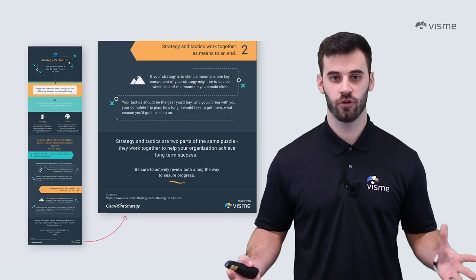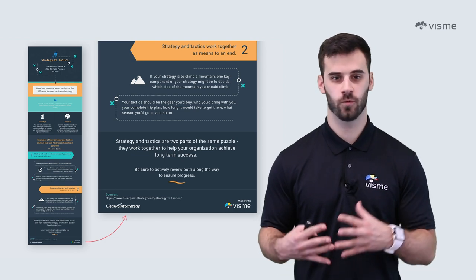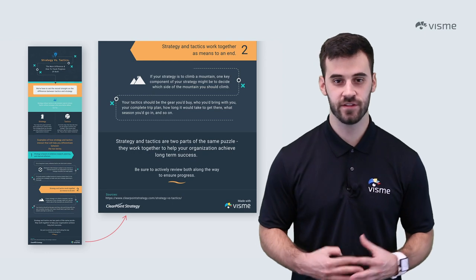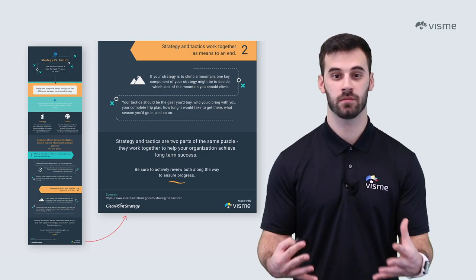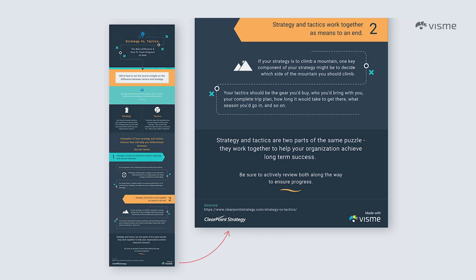For any infographic to be credible, it needs to mention its sources. Viewers are going to wonder where all that data and information came from, so make it easy to find by leaving space at the bottom of your infographic to list your sources. It shouldn't be a long list like a research paper, but rather one link for each source. You could even provide an email in case there are any questions or concerns regarding your material.